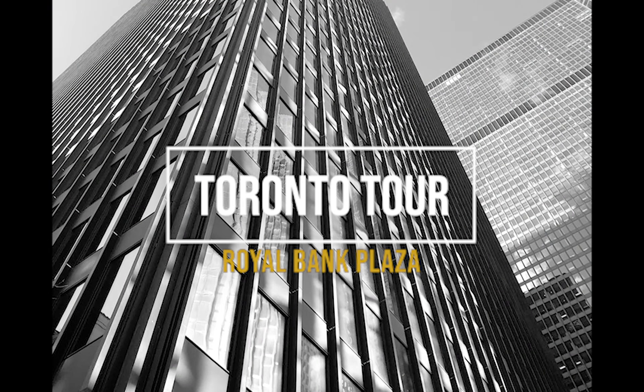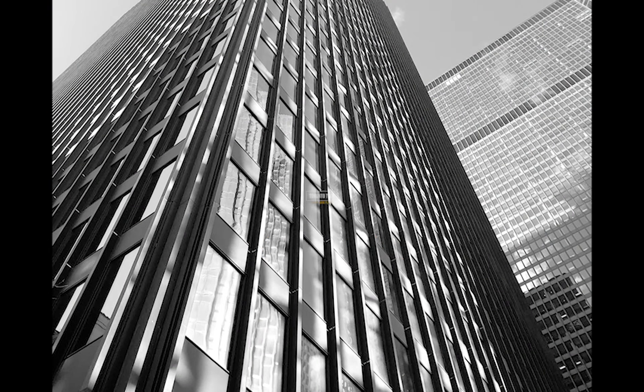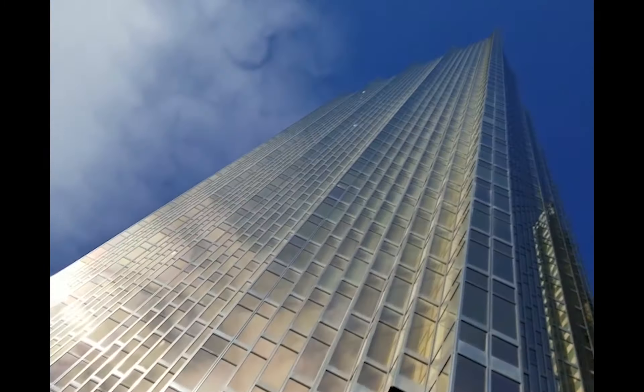A Toronto main branch of the Royal Bank and one of downtown Toronto's most iconic banking buildings, Royal Bank Plaza contains a shopping concourse which is part of the famous PATH network, linking directly to the TD Centre, Union Station, Brookfield Place, and the Fairmont Royal York.